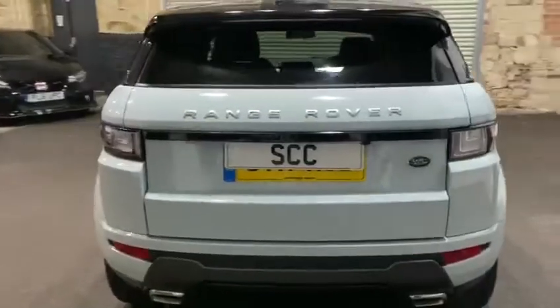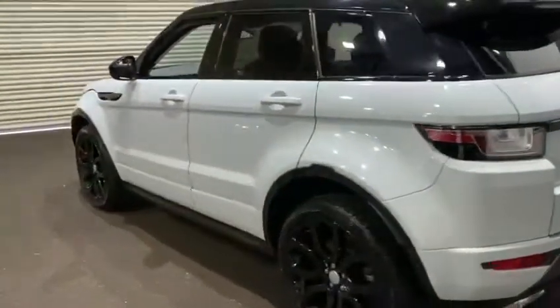Front and rear parking sensors as well as a reverse camera. Very good spec on this car.